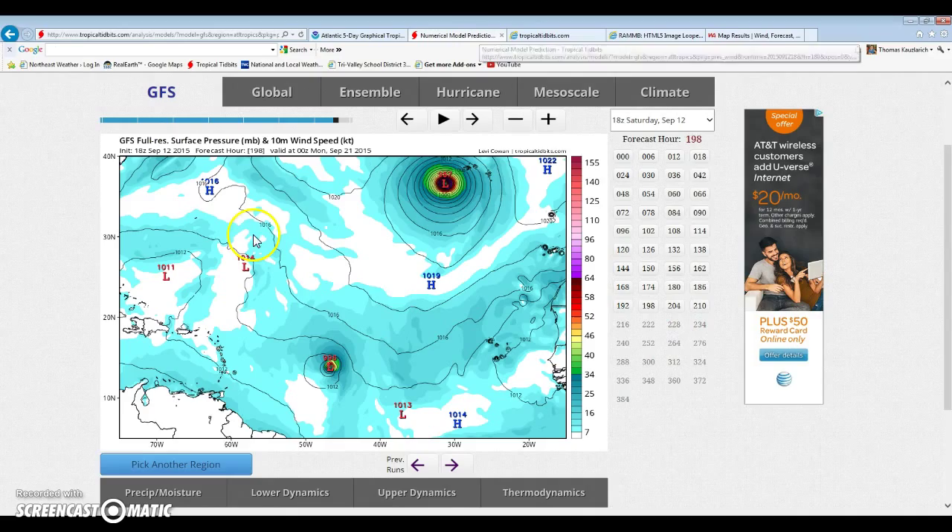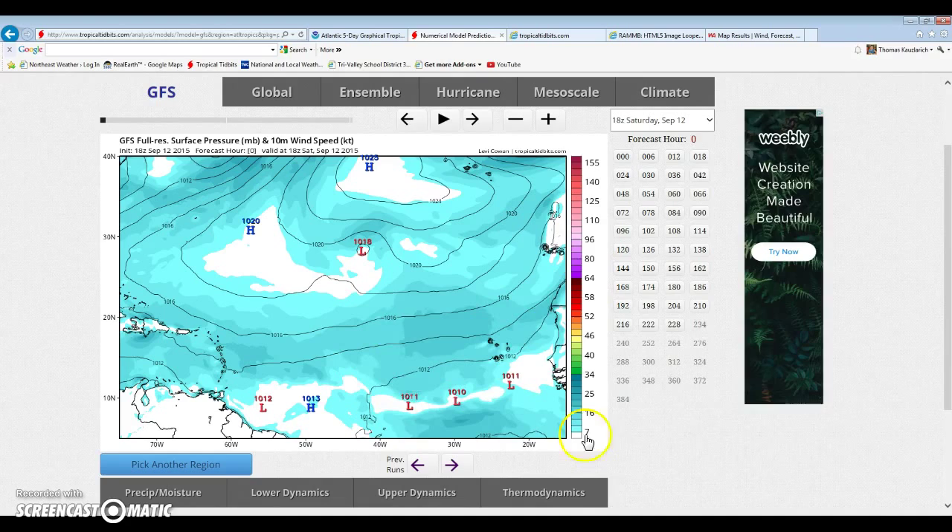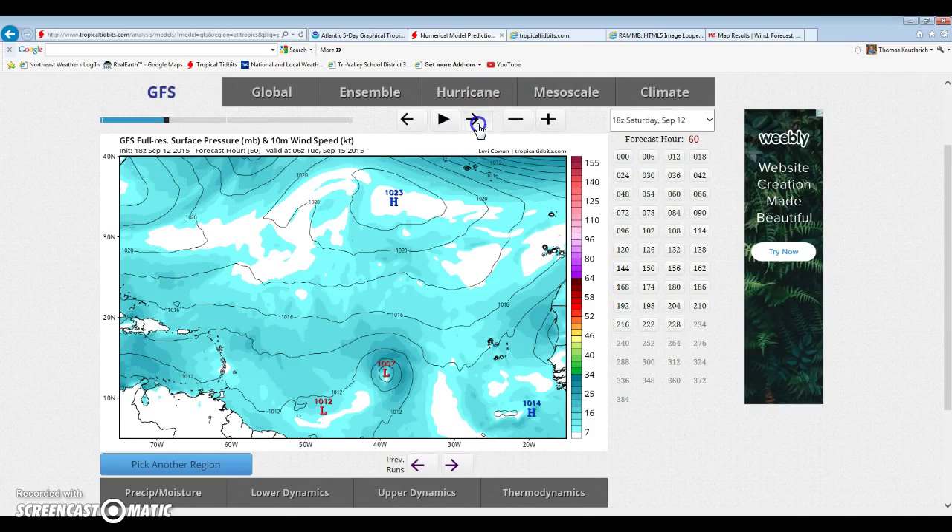We have our system right here — it's kind of disorganized, there's a ton of low pressure systems. We get over here and it kind of starts to consolidate around 18 hours. We had a 60-hour run; it develops, and I think it has at minimum two to three days before it develops. Then in three to five days, I think it has a chance to build.